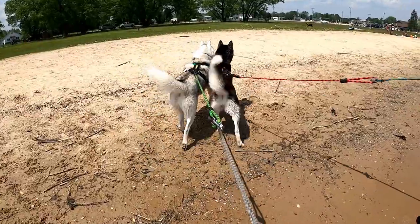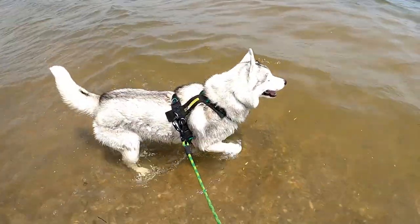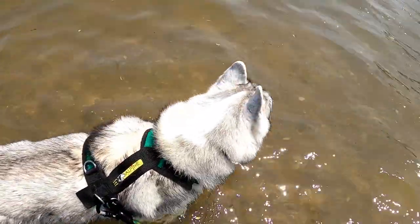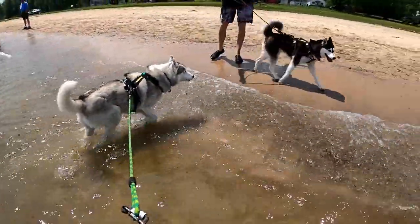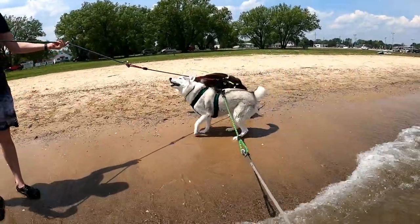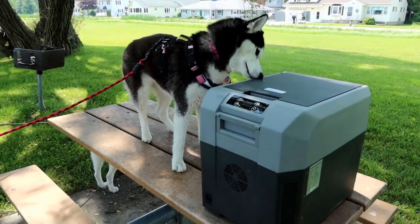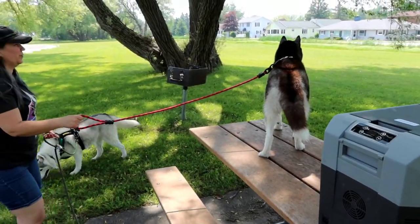Is that fun? They see that other dog. You can go further! Come on, Kira! She's like, I still don't know how I feel about water, guys - I haven't decided yet. She's checking out this cooler - she knows there's something in there for her. I think there's food in there for you.